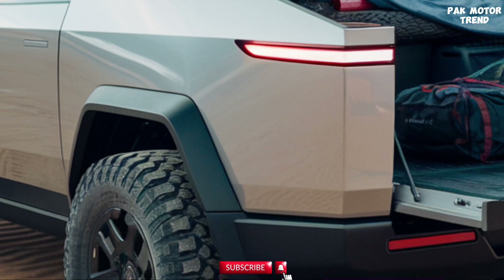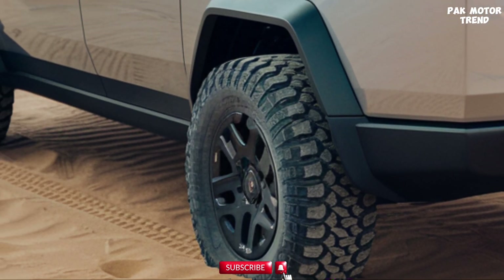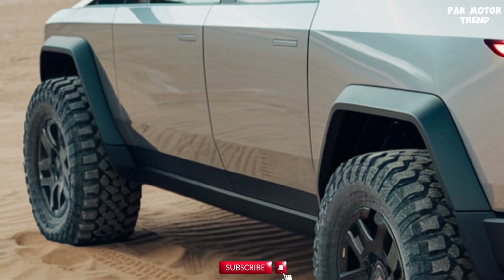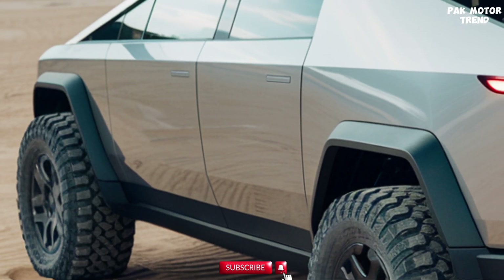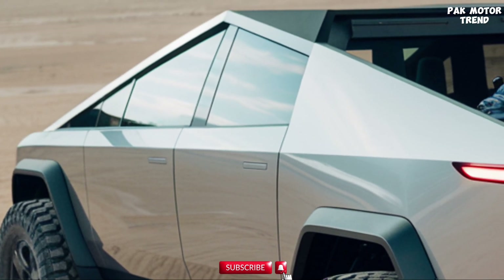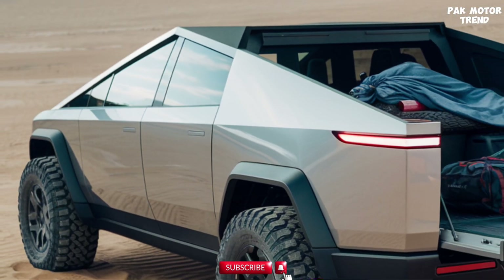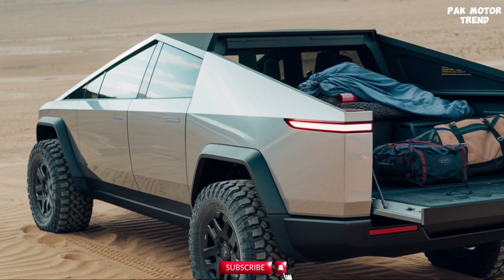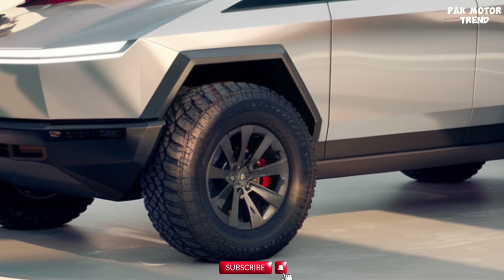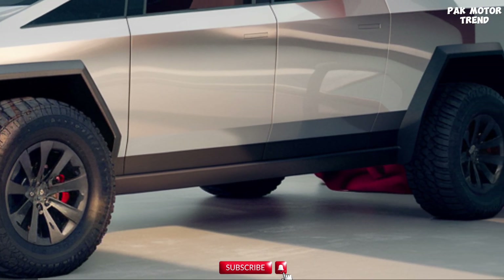The 2025 Tesla Cybertruck is available in several configurations. The Single Motor RWD starts at $50,000, offering a 250-mile range — ideal for those seeking a balance of performance and affordability. The Dual Motor AWD starts at $60,000, with a range of up to 350 miles and enhanced towing. The Tri Motor AWD starts at $80,000 and is the most powerful variant, with 500 miles of range and best-in-class towing capacity. Optional features such as Full Self-Driving and enhanced off-road packages are available for those seeking even more capability and autonomy.